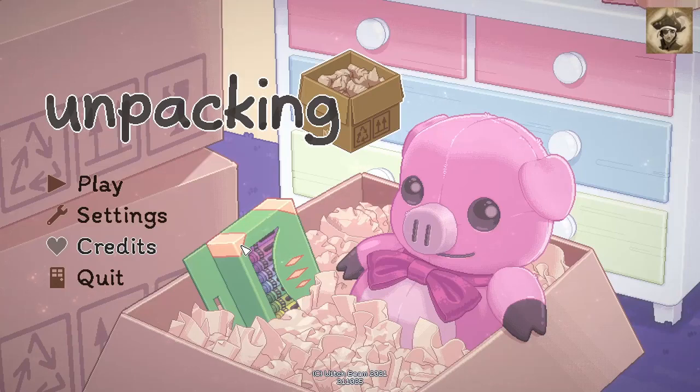Welcome ladies and gentlemen to the channel, welcome back and welcome to Unpacking, which is the game we're gonna be checking out today. I don't really know much about the game past the point that it's a game where you unpack stuff and I'm assuming there's gonna be just a bunch of satisfying actions and whatnot. So let's find out — without further ado, let's get it.